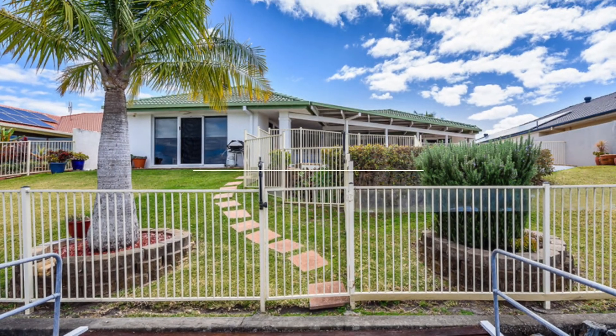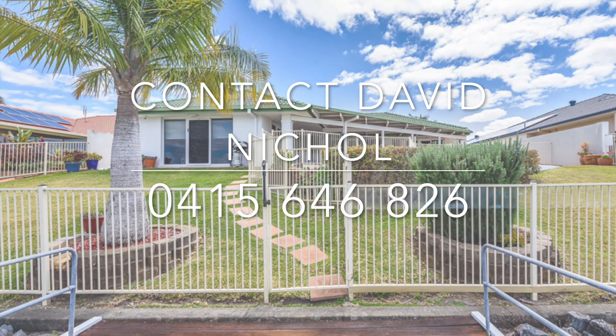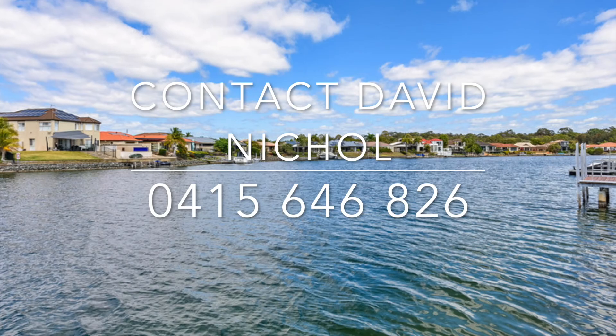Positioned in a quiet cul-de-sac in the sought-after Helensvale, this magnificent waterfront home is not to be missed. Call for your appointment to view and start the dream today.